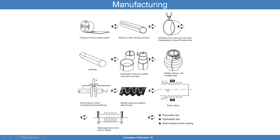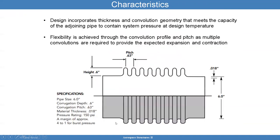You stack them in there and then form them. After forming them with a die — here you have a hydraulic powered forming process — you can see multiple plies through the thickness. Then you attach the ends. The design incorporates thickness and convolution geometry that meets the capacity of adjoining pipe to contain system pressure. For example, the pitch is 0.63, the height is 0.6, and the material thickness is 0.18 with a six-inch diameter. This particular design has a 4-to-1 burst pressure — meaning if it operates at 100 psi, it was designed to take 400 psi.